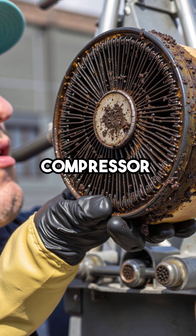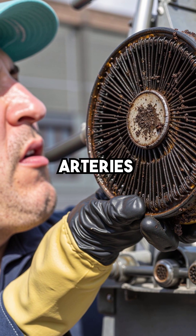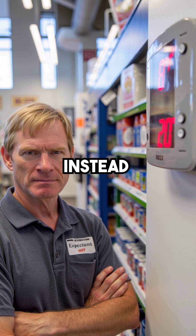Oil fouling. Compressor lubricant had coated the internal coil surfaces like cholesterol in arteries. The refrigerant couldn't make proper contact with the metal anymore, and temperature differential had dropped to 8 degrees instead of 20.